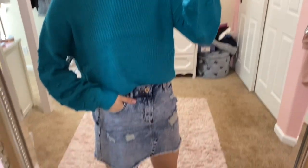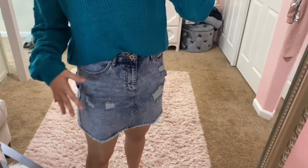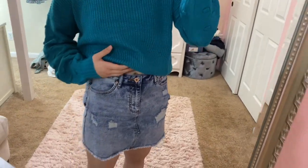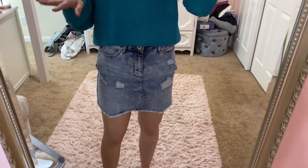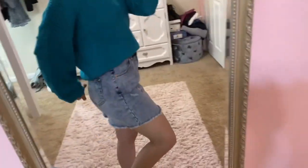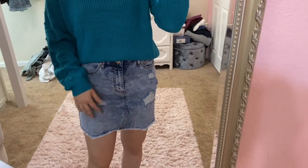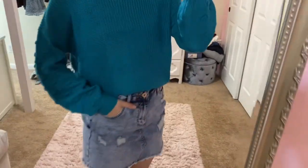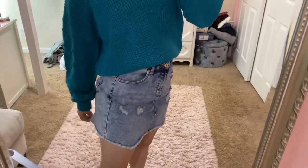Next we have this cute little skirt that has kind of a bleach wash design to it. It's definitely high-waisted — it goes right to the belly button — and it did come in other colors and wash options. It's super fun, easy to dress up or down, and it's got a few rips but not too many. It fits true to size, but if you're in between sizes I would size up just so it's a little looser.